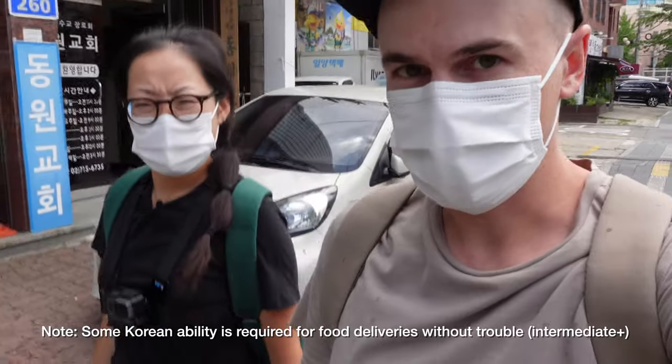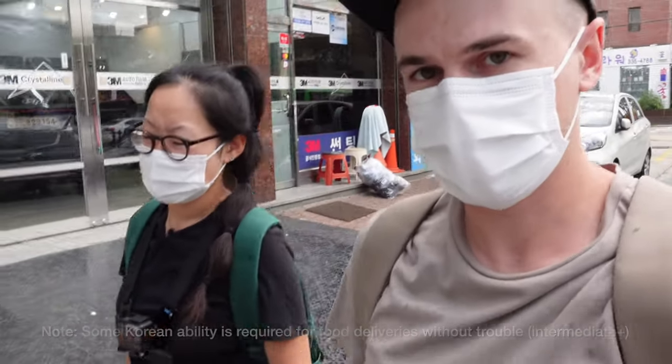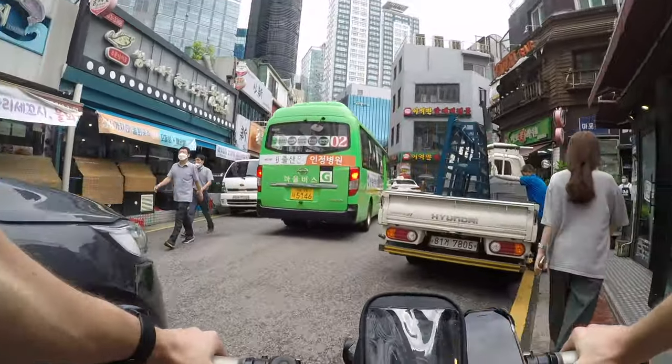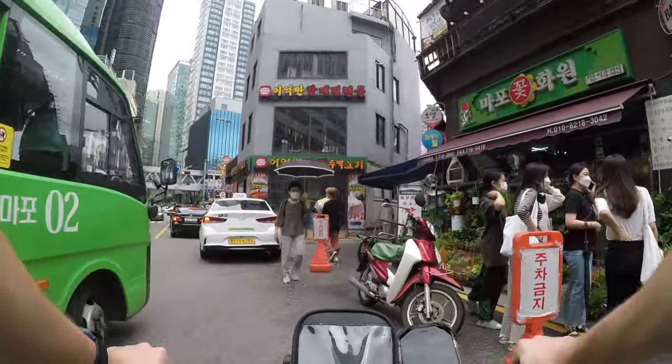It's possible to do delivery by bike, foot, motorbike, car, or any of those new electric things like scooters or kickboards. In Seoul, I don't think it's a good idea to do delivery by car because there's just not enough space.